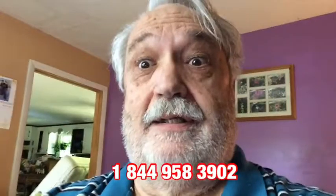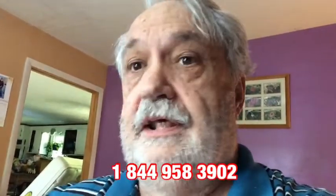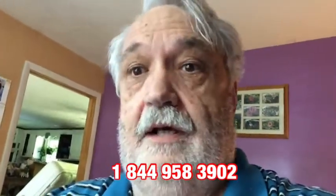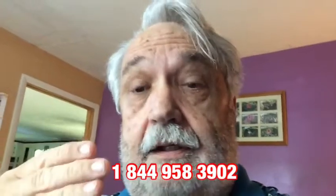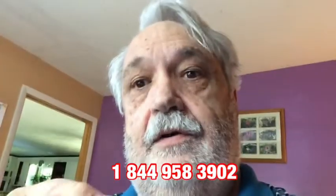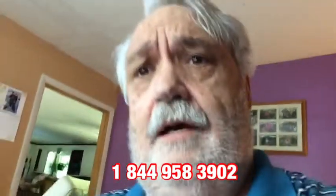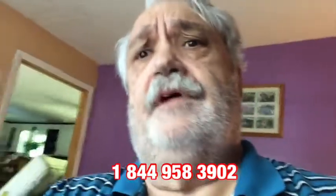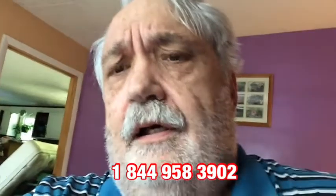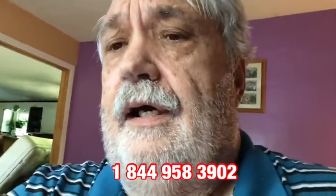Someone just tried to scam me out of $70 with this Roku setup. You get to a certain point and it says go to roku.com/link and enter this number. I did that and went to the site, put the number in, and they said there's a problem — call this 800 toll-free number and we'll fix it. So I call, and they say oh don't worry, we can set you up with the Roku Ultra and all this stuff.